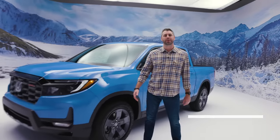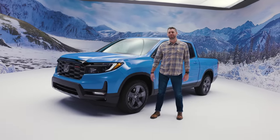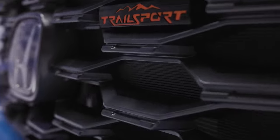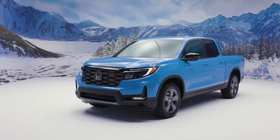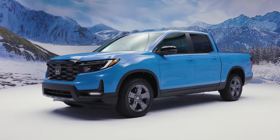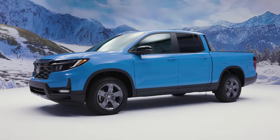Hi, my name is Brian Doms and I'm here to introduce you to the new 2024 Ridgeline Trail Sport. As you know, Ridgeline is unique — it's the only mid-sized pickup with a unit body construction and a four-wheel independent suspension.